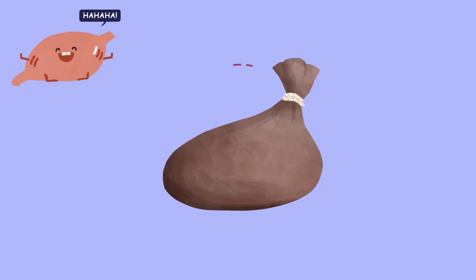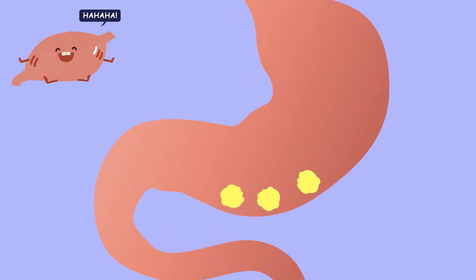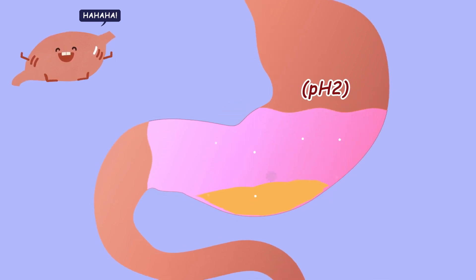The stomach is about 20 centimeters long and it is like a pocket that can hold about one to one and a half liters. Food that arrives at the stomach stays there for about four hours before going through digestion. When food arrives at the stomach, the stomach secretes gastric juices and turns food into a porridge-like consistency. Gastric juice is hydrochloric acid, a strongly acidic product of about pH 2. This kills most of the germs in food, which is why food can stay inside our body for a long time without going bad.